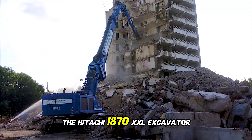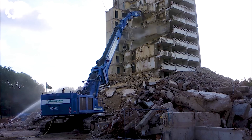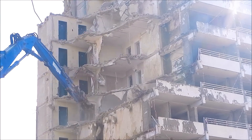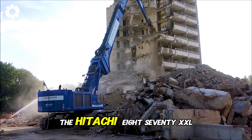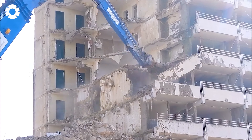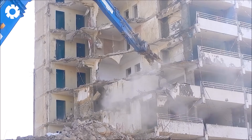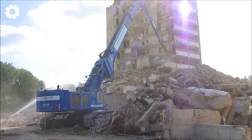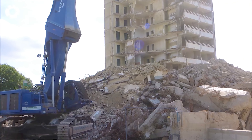The Hitachi 870 XXL Excavator is a powerful demolition machine that is redefining the forestry industry. Equipped with a 450 HP engine, the Hitachi 870 XXL excels in handling challenging demolition tasks such as cutting, pulling, and moving tough materials. With its sturdy design and advanced technology, the machine delivers high performance, making it a crucial tool in large-scale timber harvesting and processing projects.